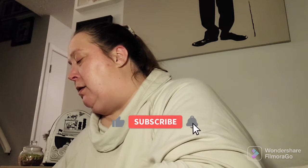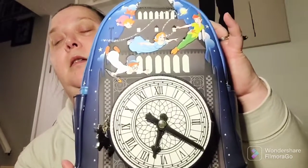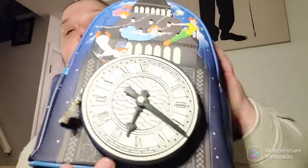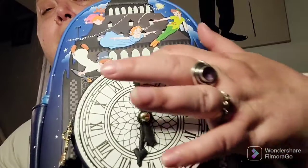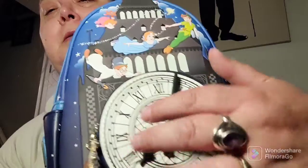And in this one, I went to Chinook Center yesterday and picked this guy up. And it is the Peter Pan with the Big Ben Loungefly mini bag. Here are the handles — the clock hands do move, and this one also glows in the dark.